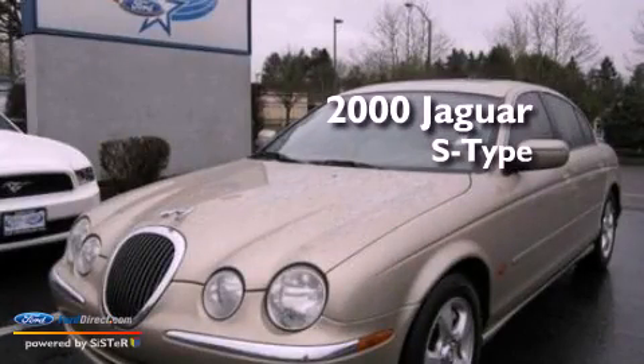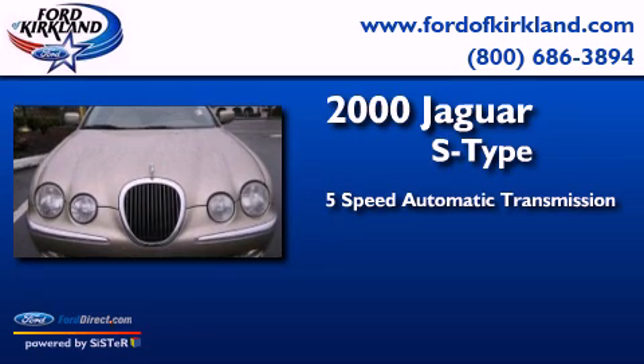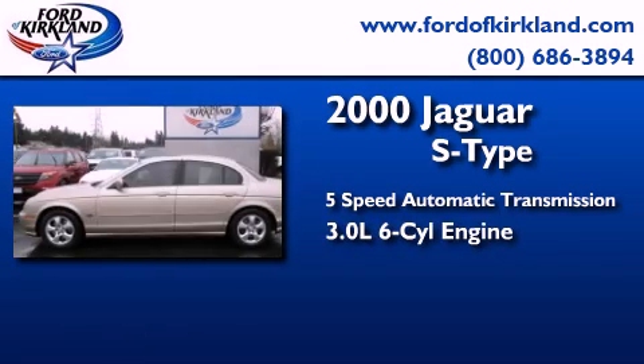This is a 2000 Jaguar S-Type. This four-door sedan has a five-speed automatic transmission and a 3.0-liter V6.